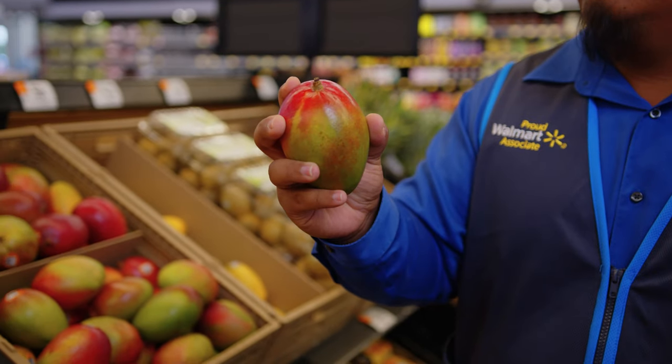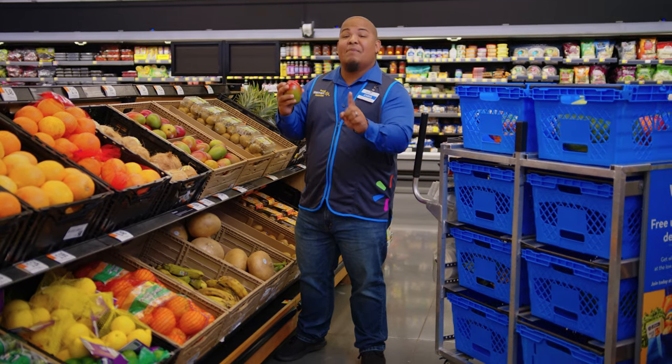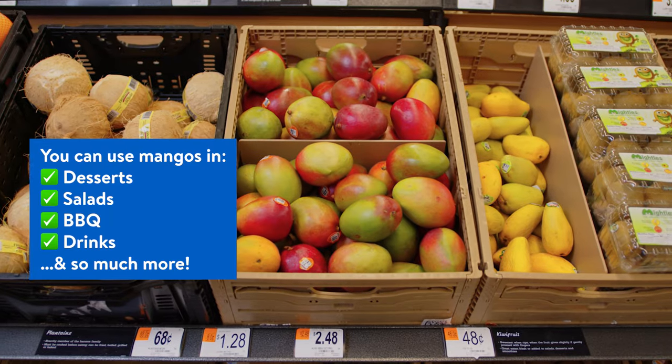Instead, you want to give it a gentle squeeze, and a ripe mango will give just a little. Plus, my mom always told me that sometimes you can get a fruity aroma from the stem.